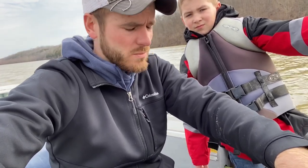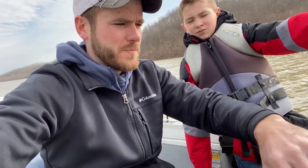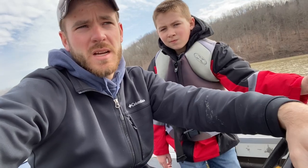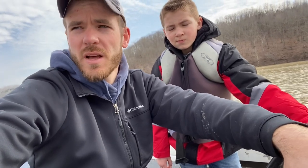Hopefully we can put the first fish in the boat today, but first thing I'm going to do is catch us some bait. It's a warm February day — the water temperature's 40 degrees and the air temperature's supposed to get up to almost 60 today. So I'm going to look on some of these flats; hopefully we can find some shad up here warming up on these flats.